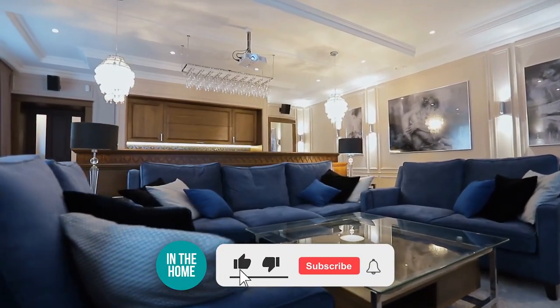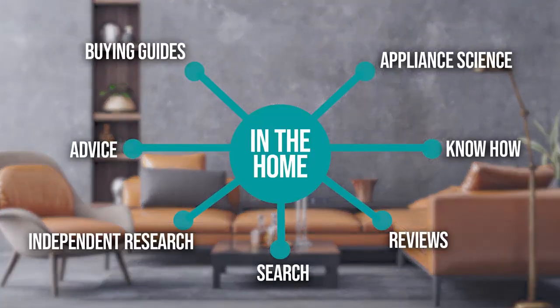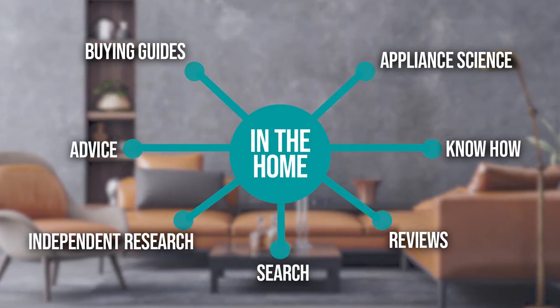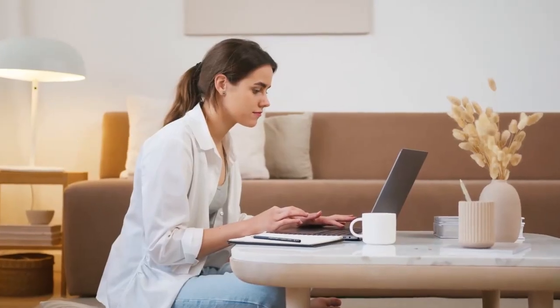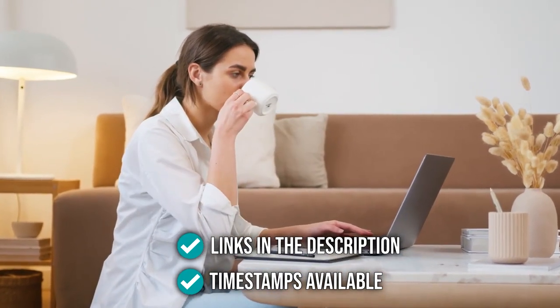Before we begin, be sure to like the video and subscribe to stay with us in the home, especially if you are interested in more informational list-related content just like this one. Remember, you can find the options to our list in the description down below as well as timestamps to help you navigate through the video.